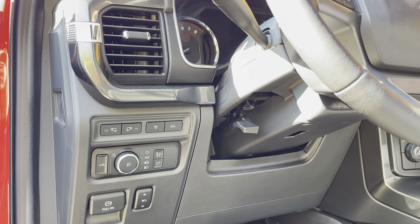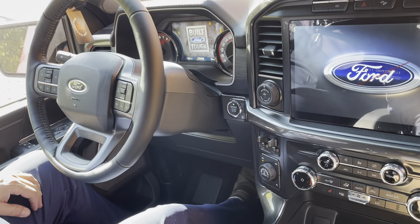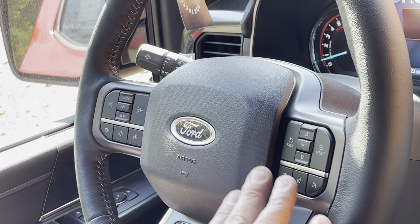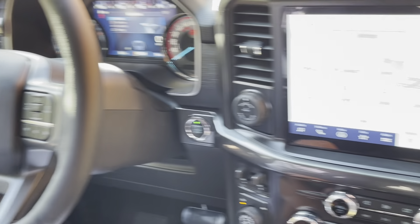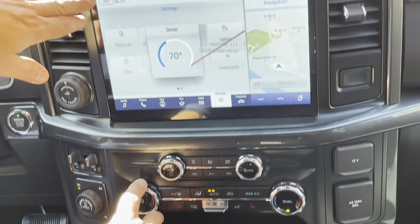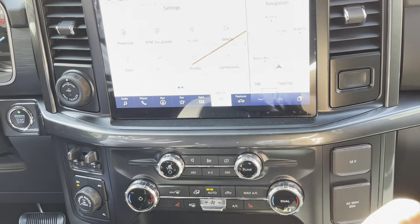Let me show you a little bit on the inside. You're going to have your push button start. Up on your steering wheel you have your lane keep assist system, all your audio controls, cruise control, Bluetooth settings, and information panel — all available at the push buttons. Four-wheel drive controls, built-in trailer brake, pro trailer backup, and dual zone climate control. You can set the temperature here for both driver and passenger, and it'll automatically hold the temperature for each zone.